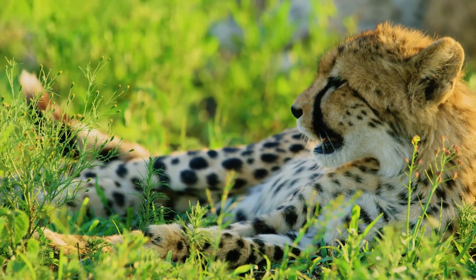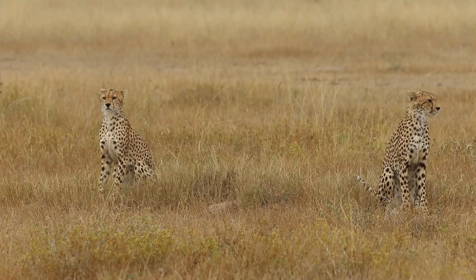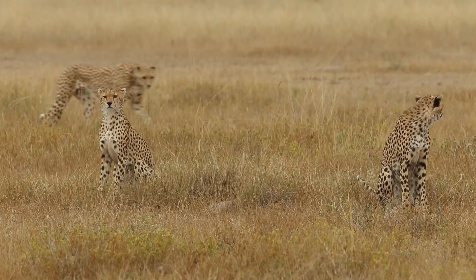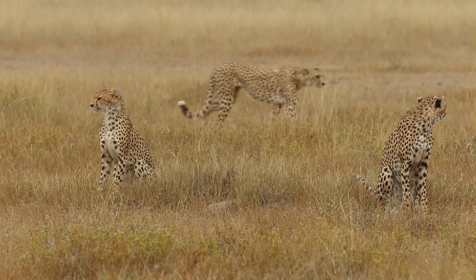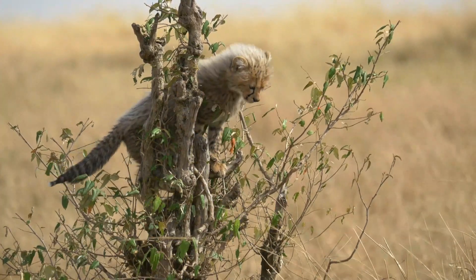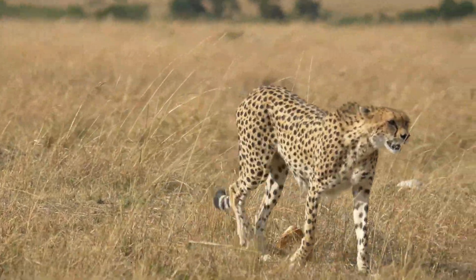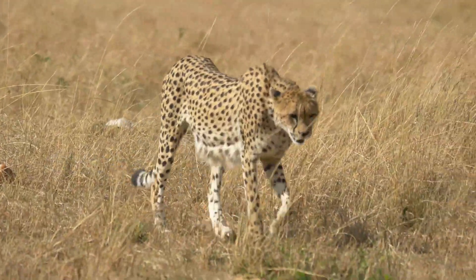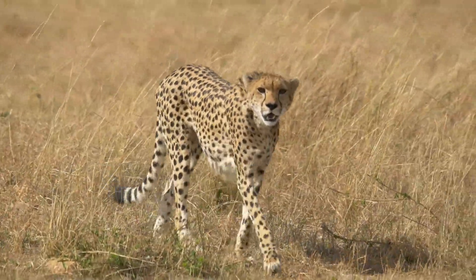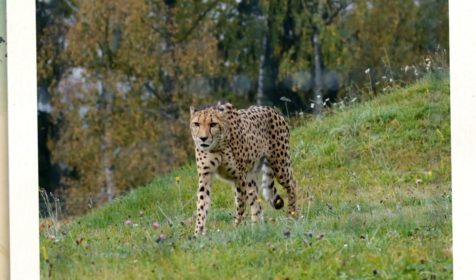She nurses her youngsters in a lair hidden by tall vegetation until they are 16 to 24 months old and able to look after themselves. They are very vulnerable when they are born, especially to their natural enemies — lions, leopards, and packs of hyenas.